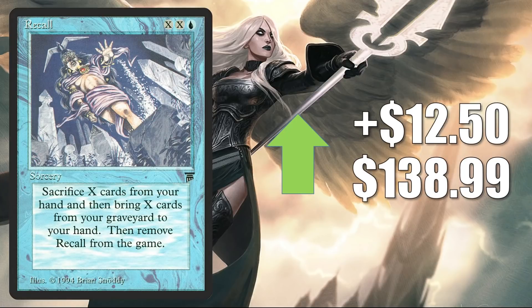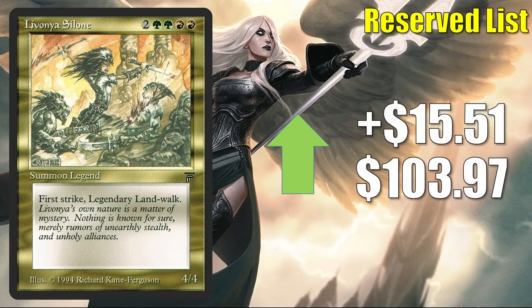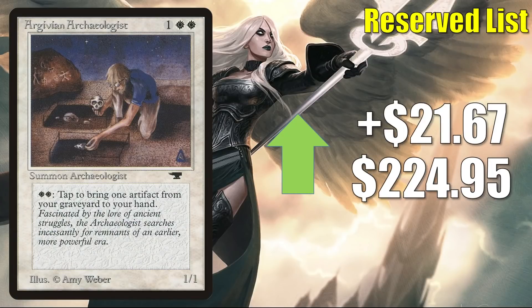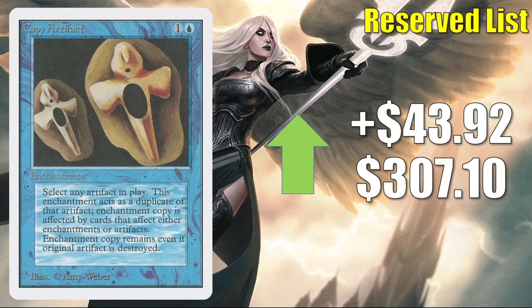Recall from Legends is up $12.50 this week to $138.99. Bad Moon from Unlimited is up $15.41 to $104.32. Devouring Strossus is up $15.51 this week to $103.97. Argivian Archaeologist is up $21.67 to $224.95. Underground Sea from Revised goes up $34.19 to $949.69. Copy Artifact from Unlimited is up $43.92 to $307.10. When it comes to the Unlimited copy, these tend to have a life of their own because they're just such big collectibles in general.